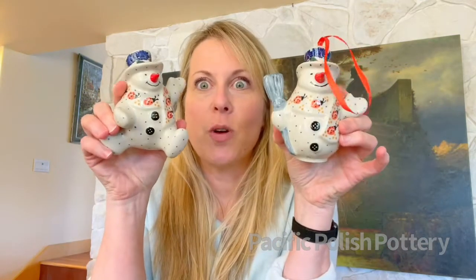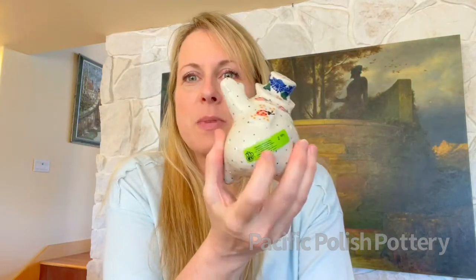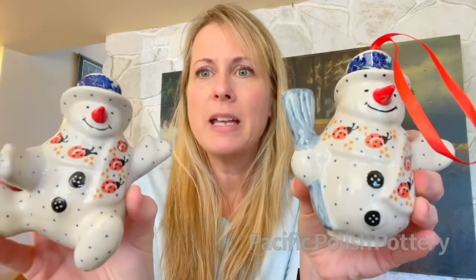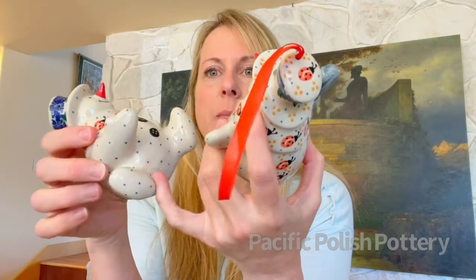Our snowmen Christmas items have been coming in all year and are starting to show up. This one has been rated second quality by the factory; this one has been rated first quality. Looking them both over, the pattern on both looks good — it's not faded, not smudged, the colors are bright, the hats are all painted well. Remember, this is supposedly the second quality piece. You can see the seam from the mold, but all of them have that.